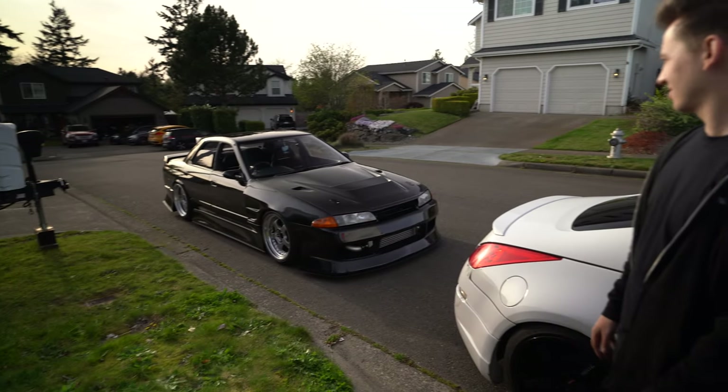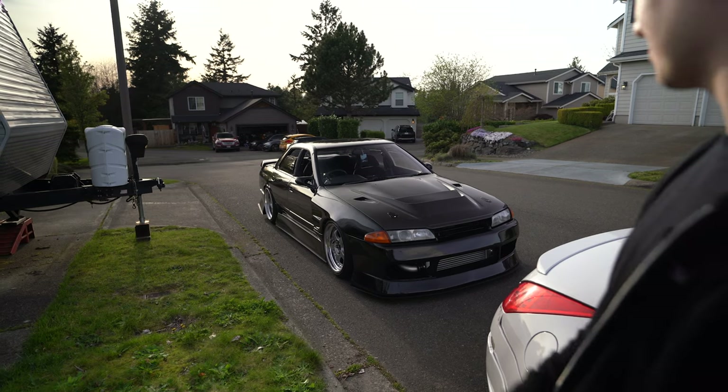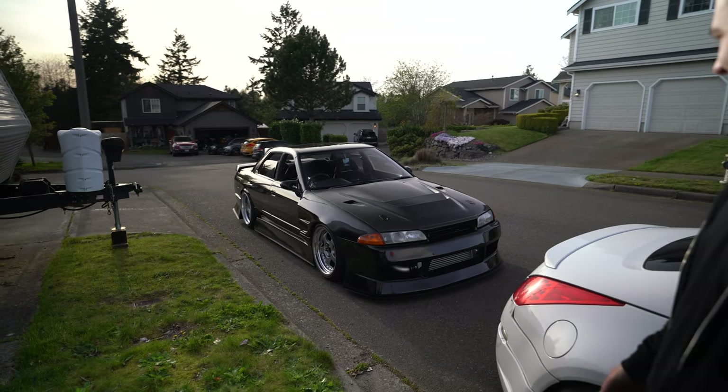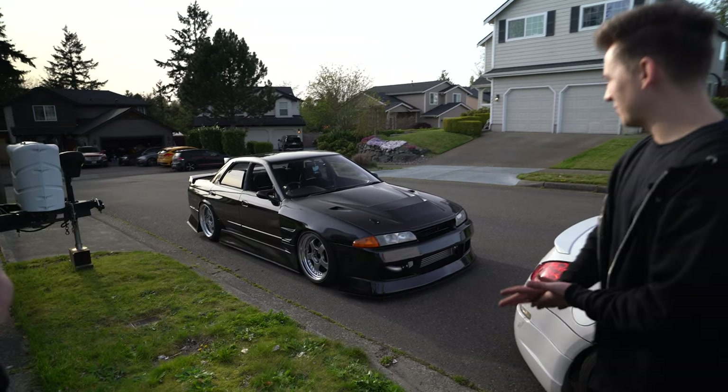Alec pulled up on his newest build he just finished — well, almost finished. Projects are never finished. We're just going to go cruise and maybe take some photos.